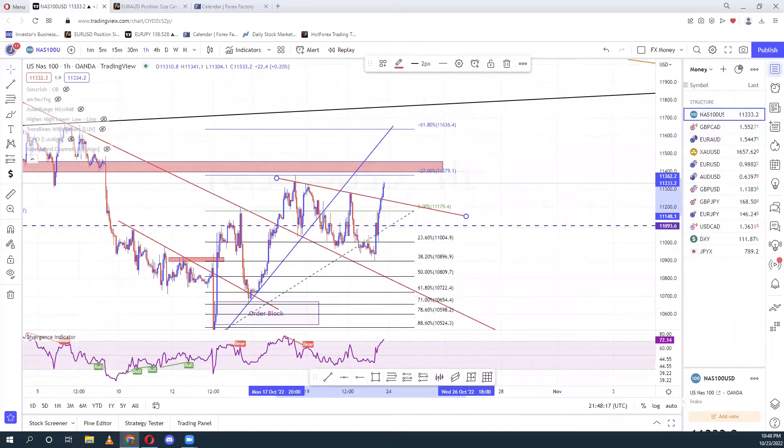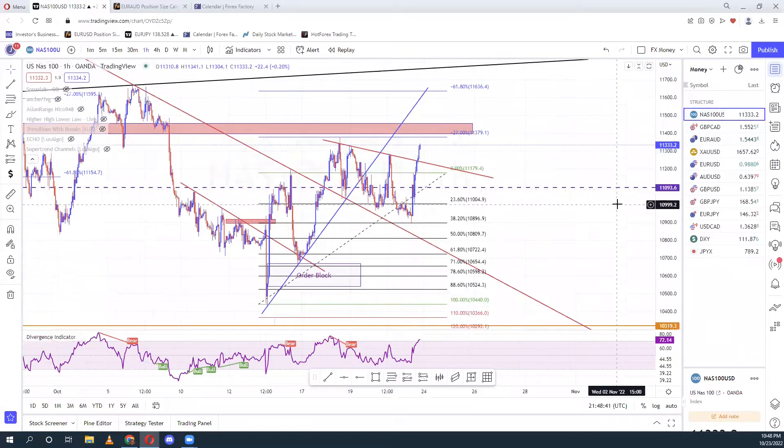Hi guys, how are you doing? I hope we're good. Welcome to this week's weekly analysis. I'm not going to be wasting a lot of time in this video, it's going to be a very short one. I just want to talk about something.